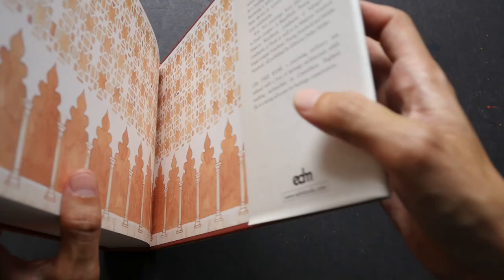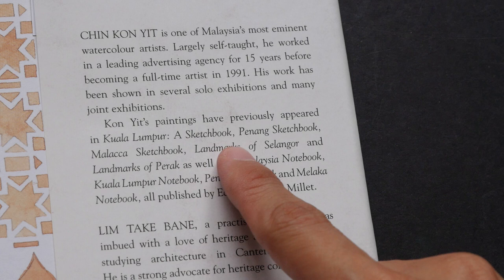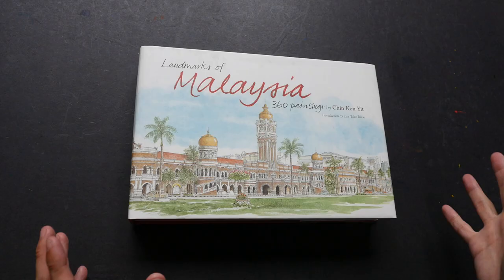Now, many of the watercolor sketches inside have appeared in other books. So if you have earlier books such as Kuala Lumpur: A Sketchbook, Penang Sketchbook, Malacca Sketchbook, Landmarks of Selangor, Landmarks of Perak, or Malaysia Notebook, you're going to see some duplication in this book.